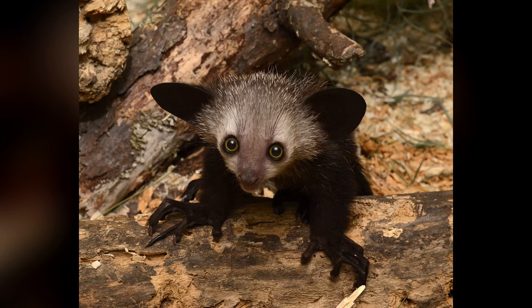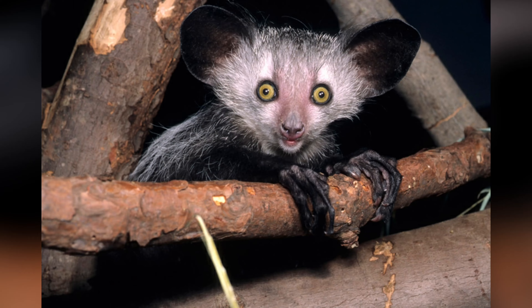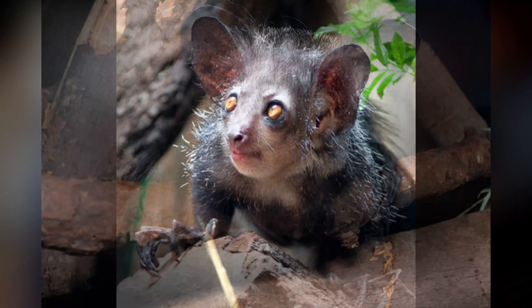Aye-aye. The aye-aye is a species of lemur found only on the island of Madagascar. With its large eyes, long fingers, and bushy tail, the aye-aye is one of the most unusual primates in the world.